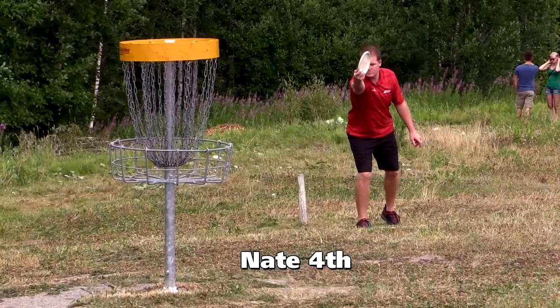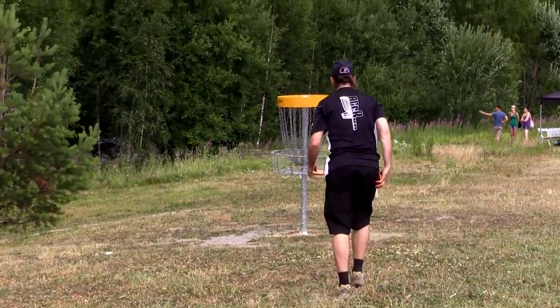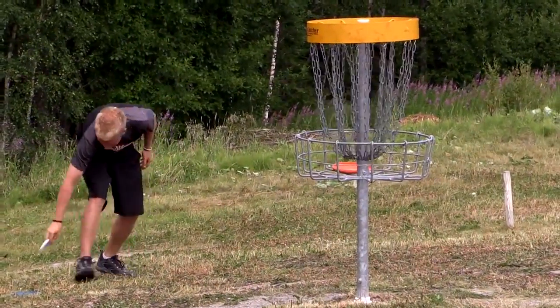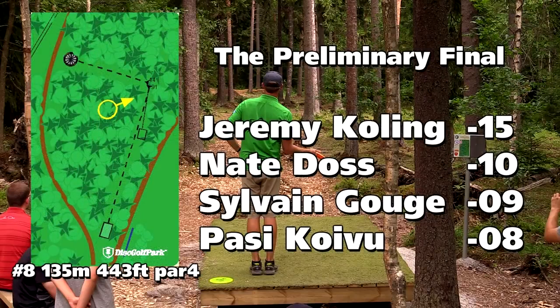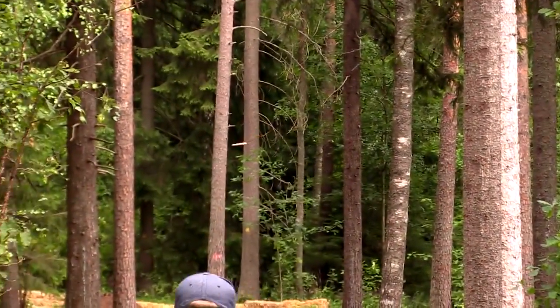Nice layup from Sylvain. And here's Nate for par after the penalty stroke — ouch. Sylvain, no problem with that birdie. Good bird there. Germ cleaning it up — another one for Germ. And there's Posse. It's a dogleg left, and when it goes left it goes uphill like a crazy amount. Germ's pulling away here — five shots.